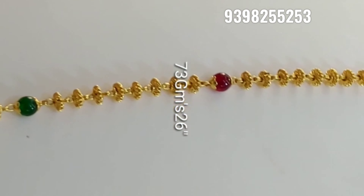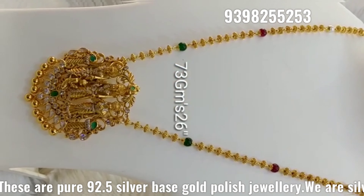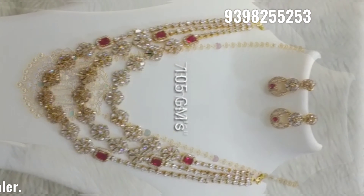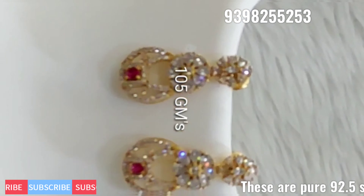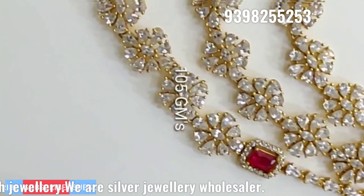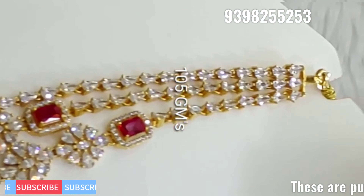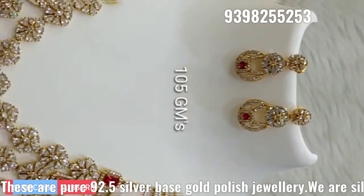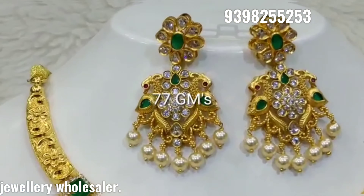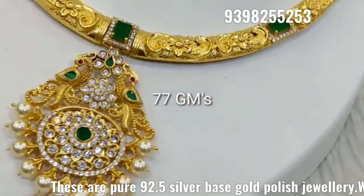Sets are available from 12,000 and the total set is in the 17,000 range. In three lines we have different designs in different colors, including a kemp with white color combinations. Just 105 grams — and next, a gold harem design with matching earrings.